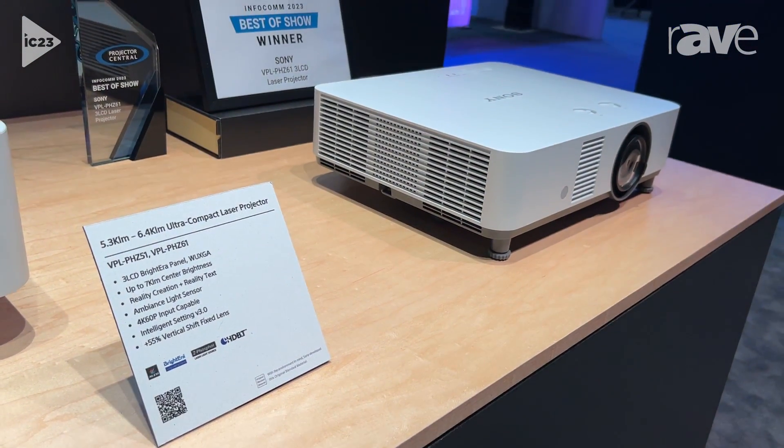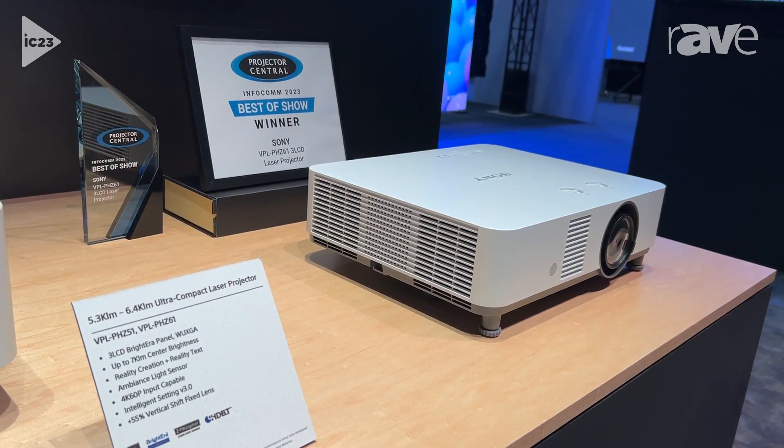If you want to learn more about this product and more, just reach out to pro.sony.com.